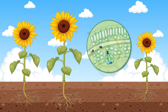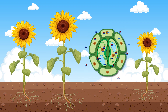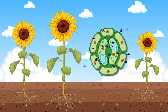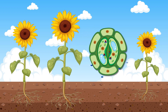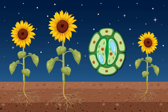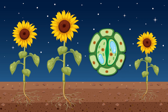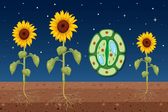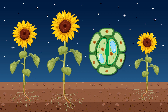At night, when sunlight is not available, the rate of photosynthesis significantly decreases, and the need for CO2 intake is greatly reduced. Closing the stomata at night helps to conserve water by reducing transpiration, which is the loss of water vapor. This is particularly important in arid environments, where water conservation is essential for plant survival.